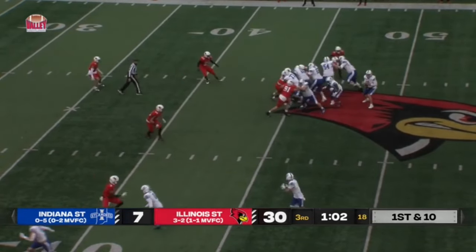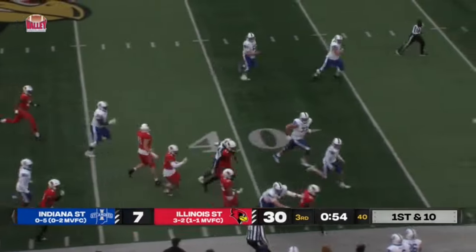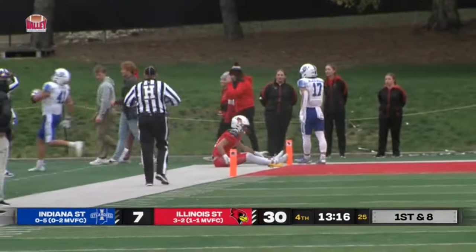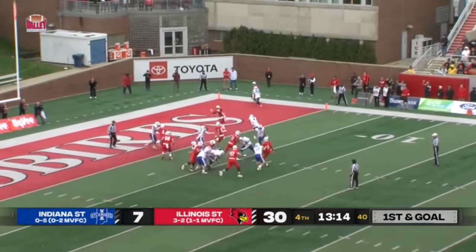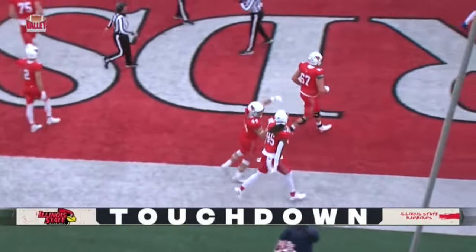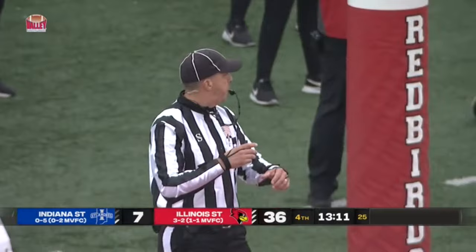First and ten for Indiana State. Chambers pump fakes and then throws — and he's picked off. Intercepted by the Redbird defense. Anikstead to the end zone, incomplete — flag coming in. Mueller in the backfield. Anikstead lobs it to Javon Charles — touchdown, Redbird! First touchdown of the season for Javon Charles on his third catch of the year.